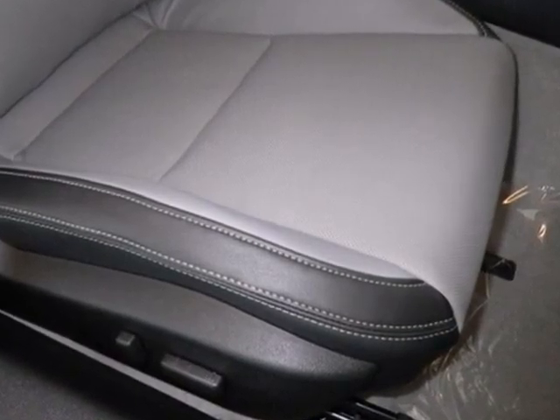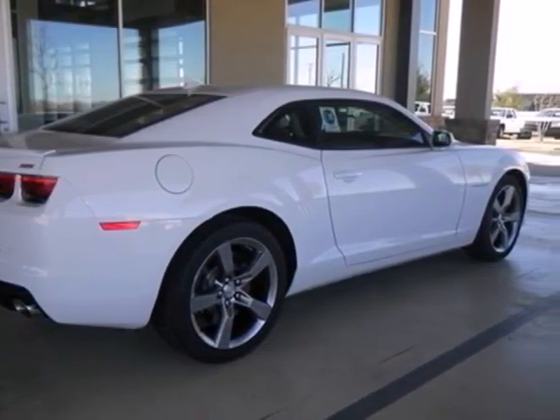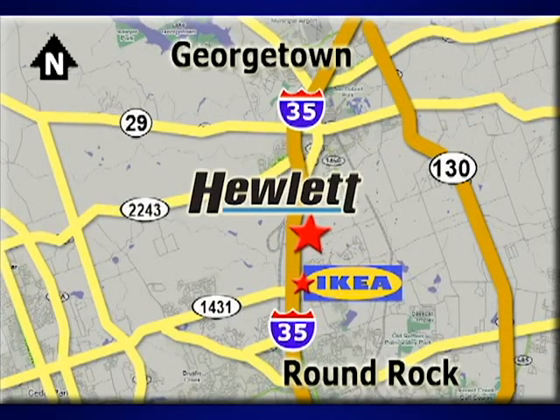Freedom comes standard in this Chevrolet Camaro. Take it for a test drive today. At Don Hewlett Chevrolet Buick, we make it easy. We are conveniently located at 7601 South I-35 in Georgetown, Texas.